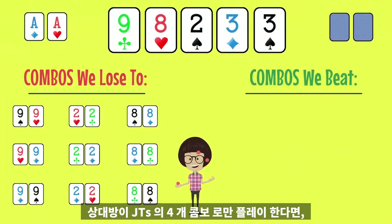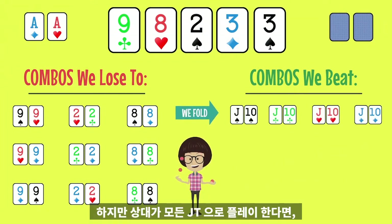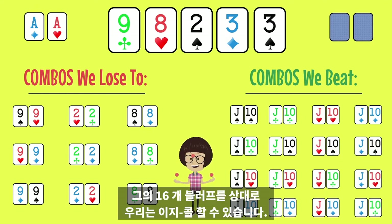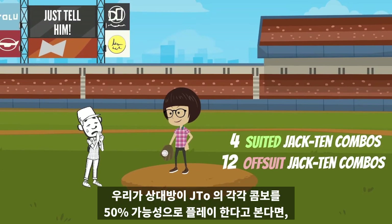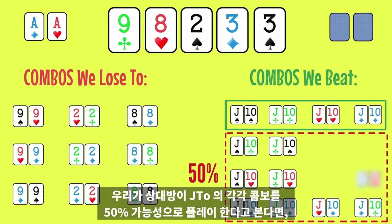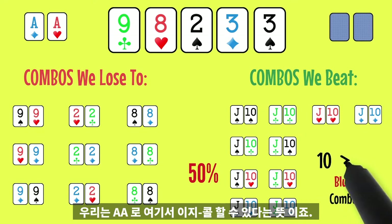If our opponent only plays the four combinations of Jack-10 suited, then we have a fold. But if our opponent plays all Jack-10 combos, then we have an easy call against her 16 bluffs. Perhaps we don't know how many combos she plays. If we only give our opponent a 50% chance of playing each individual combo of Jack-10 offsuit, that's still 10 combos on average, meaning we'll have an easy call here with pocket aces.